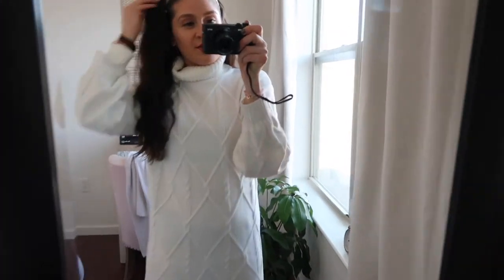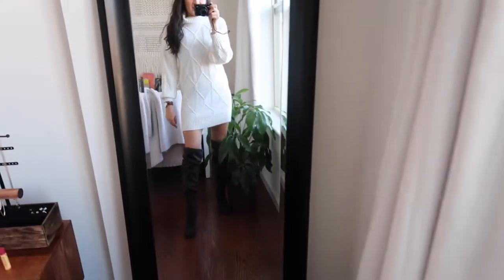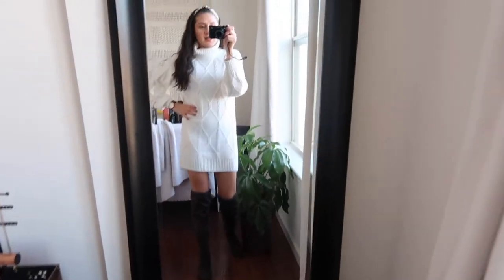Super cute — I'm really feeling this outfit so much. It just makes me want to stay just like this at home.